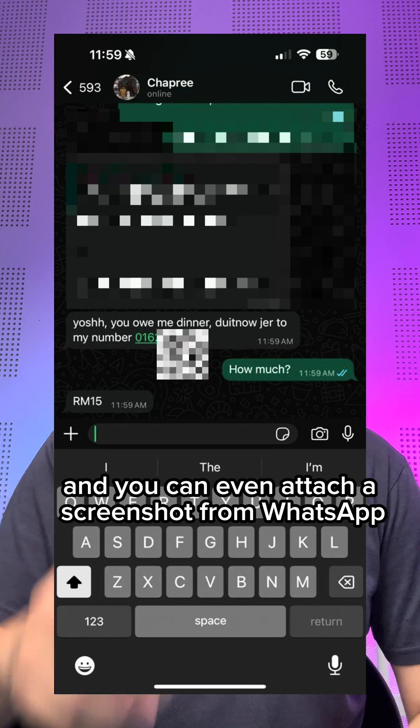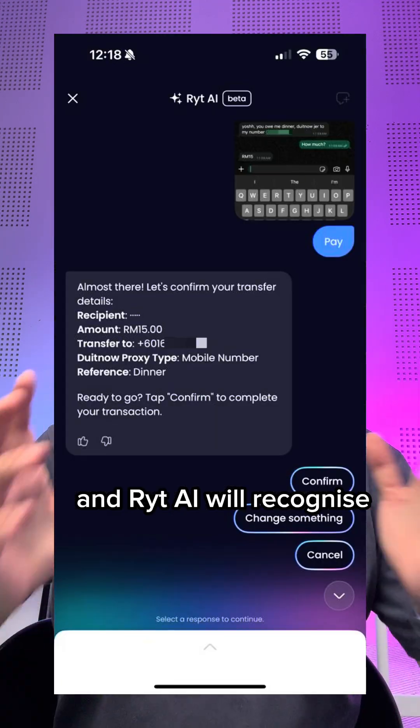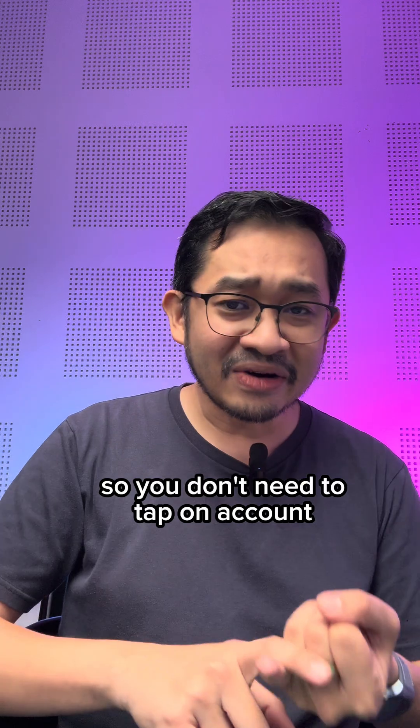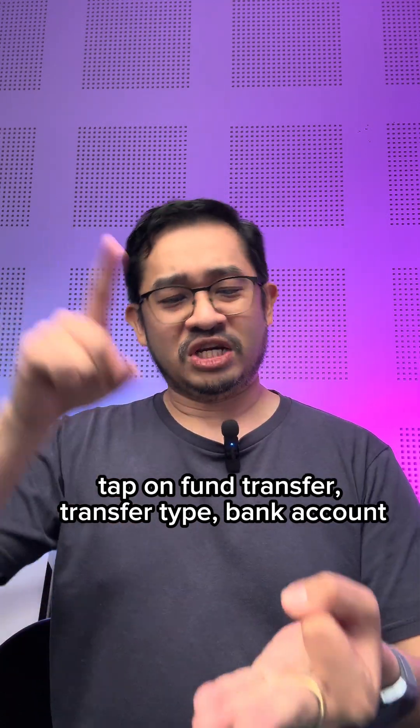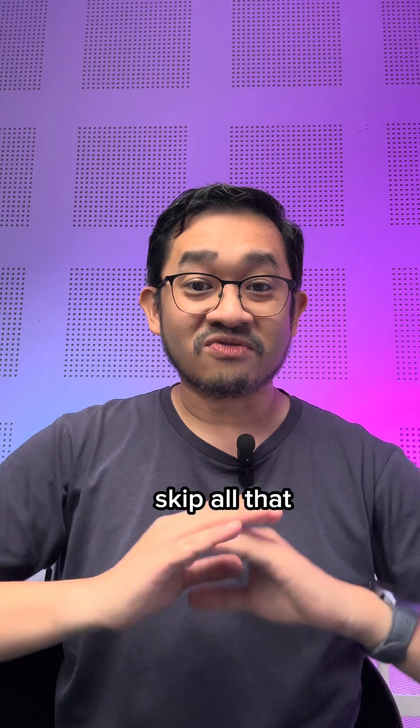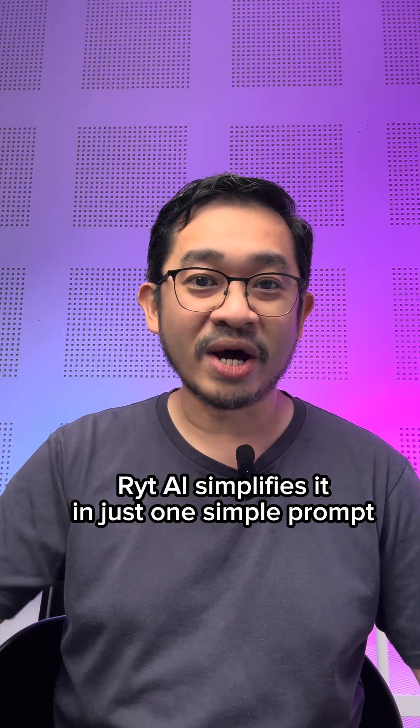You can even attach a screenshot from WhatsApp and WriteAI will recognize and prepare the transaction for you. So you don't need to tap on account, tap on fund transfer, transfer type, bank account, bank account number, description — skip all that. WriteAI simplifies it in just one simple prompt.